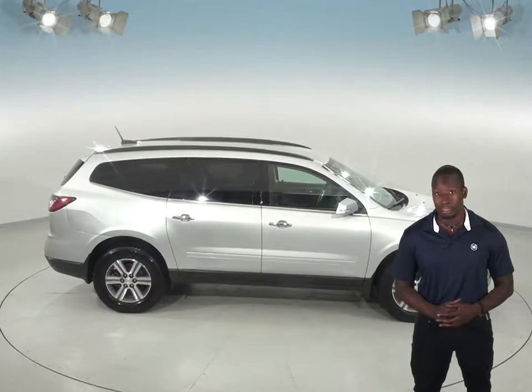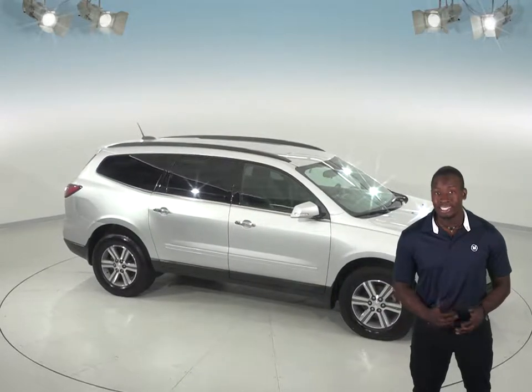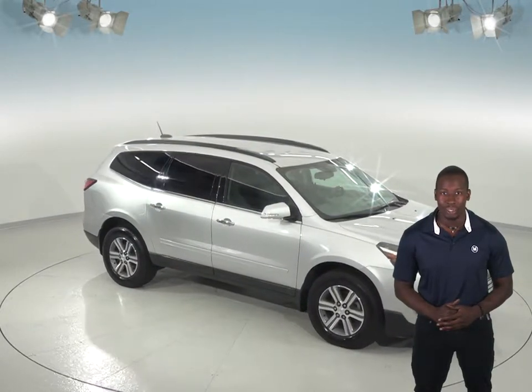And with only 41,000 miles on the odometer, this Traverse is practically new and won't be on the lot for long. See it today and take it on one of our free 48-hour test drives.